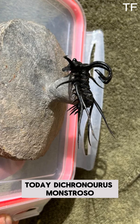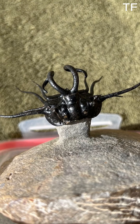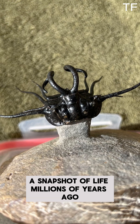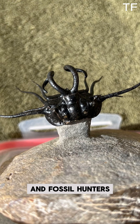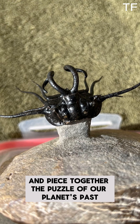Today, Dichranurus monstrosus serves as a reminder of the incredible history written in stone. Each fossil tells a story, a snapshot of life millions of years ago. And thanks to the dedicated work of paleontologists and fossil hunters, we can continue to uncover these stories and piece together the puzzle of our planet's past.